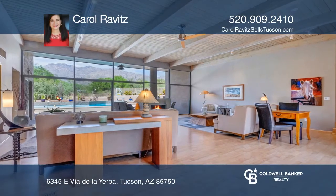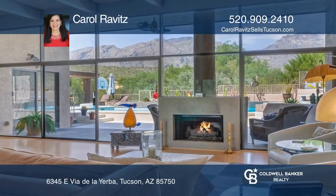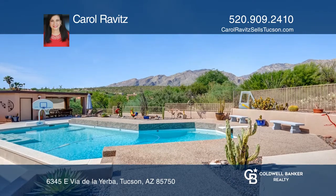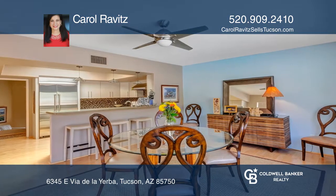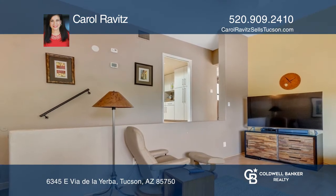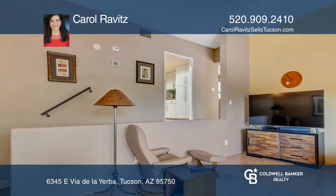Enjoy indoor-outdoor living at its finest. Look out your floor-to-ceiling windows in the great room to overlook outdoor entertaining areas, a sparkling pool, and magnificent mountain views. The renovated home also boasts an open contemporary kitchen dining room, separate family room, and wine cellar.